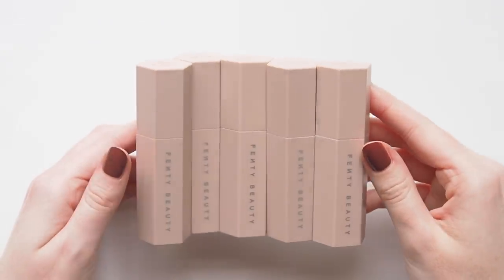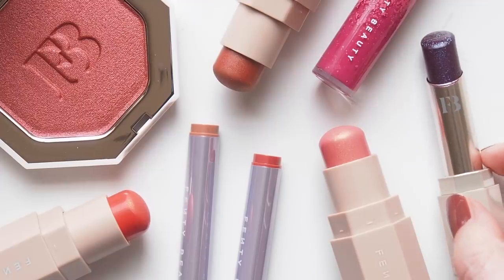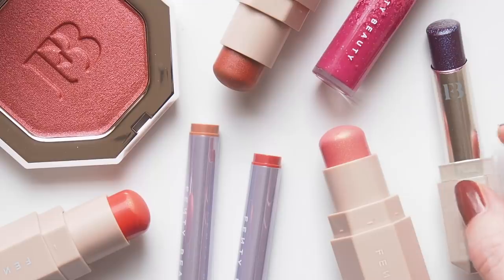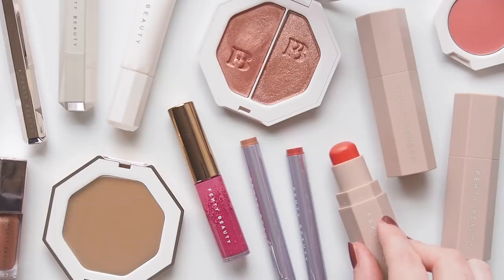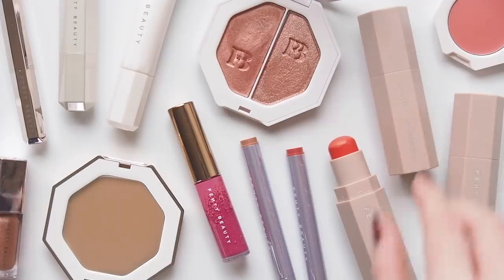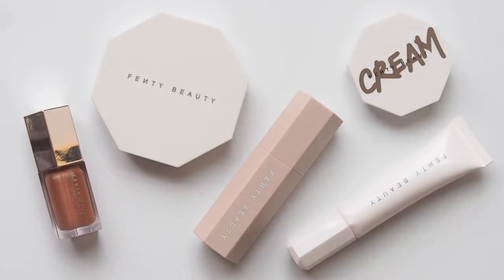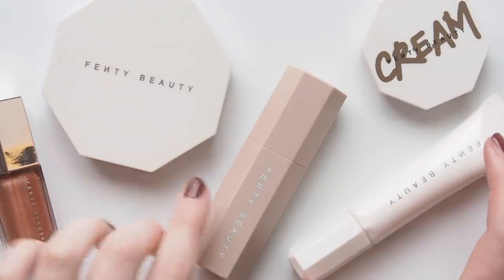I haven't tried Fenty skin but I'd love to hear if you have. In a recent video I swatched all 10 shades of Fenty Slip Shine Sheer Shiny lipsticks but I'm not sure if they've made it onto my favourites list just yet. I've tried a lot more Fenty goodies since my first review in the early days of my channel and I'm still testing out a few newbies, so I'm sure my favourites list will continue to change, but these are what I consider my classic Fenty product picks.